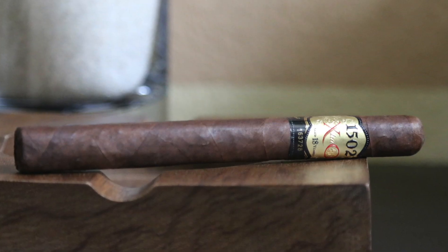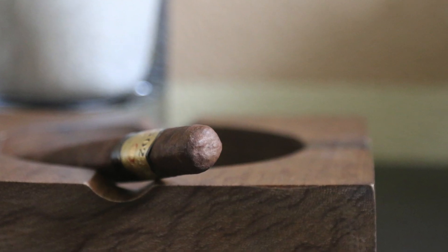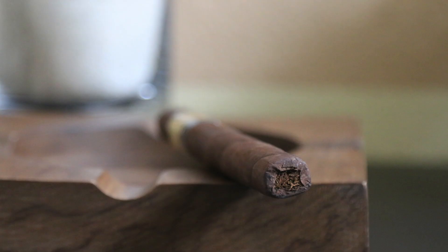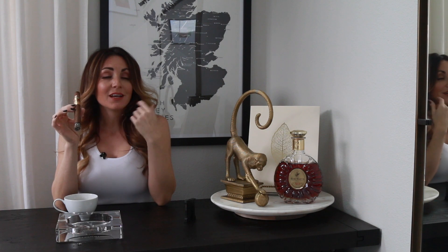Moving along to number two, we have the 1502 XO. This one is a fantastic cigar — undisclosed blend, but we know it's Nicaraguan tobacco made at Plasencia Cigar Factory. Beautiful notes of sweet chocolate, vanilla, and black cherry. The smoke itself is extremely creamy — it was my number one cigar a few years back. Just a beautiful profile on that 1502 XO, meaning extra aged.